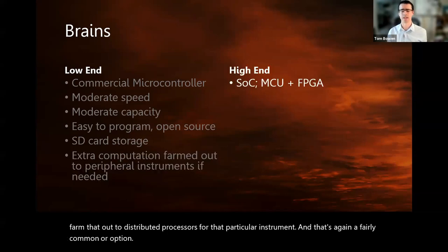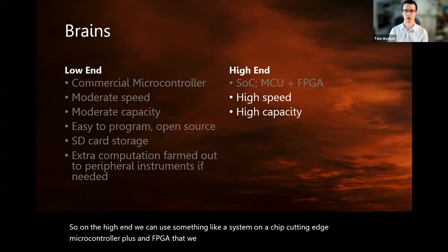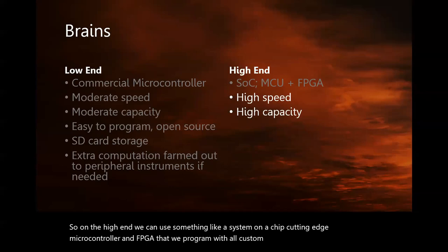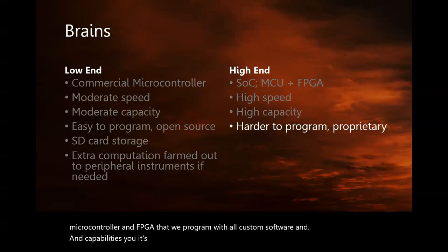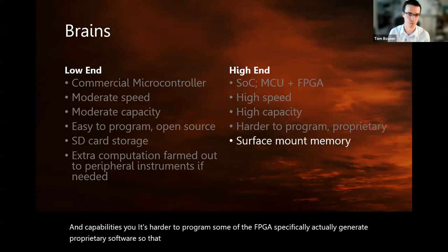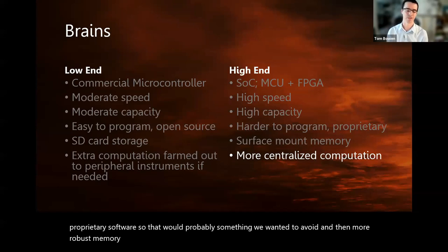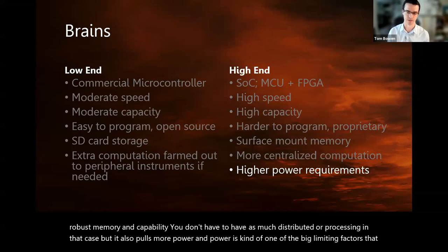On the high end, we can use something like a system-on-a-chip — a cutting-edge microcontroller plus an FPGA that we program with all custom software and capabilities. Some FPGAs specifically generate proprietary software, so that would probably be something we'd want to avoid. There's also more robust memory capability, and you don't have to have as much distributed processing in that case, but it also pulls more power. Power is one of the big limiting factors we've been exploring during this whole feasibility study.